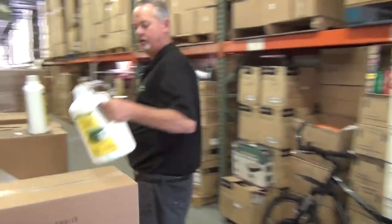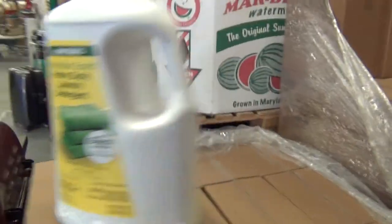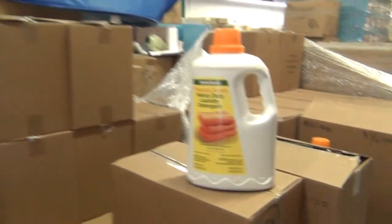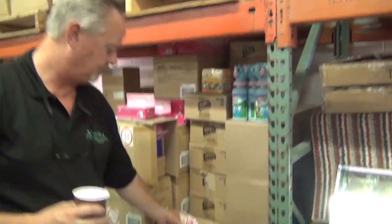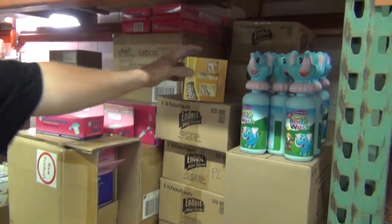Gallons of laundry detergent — $9.50 a case, packed four. This is body wash for kids, $0.55. Cling-free $0.75. End dust $0.75.